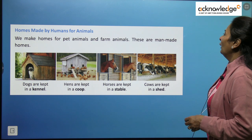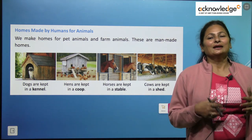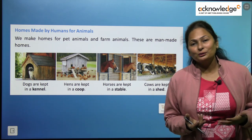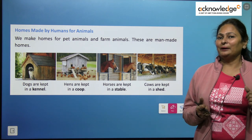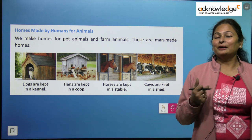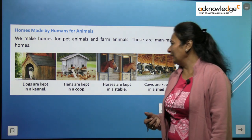Moving on — homes made by humans for animals. We tame some animals because they are very useful to us; we are dependent on them and they help us in different ways. We also get food from them. Cows, buffaloes, and goats give us milk. In the desert region, people depend on camels for milk, and in the mountainous region people use yak's milk. So we tame cows, buffaloes, goats, camels, and yaks.